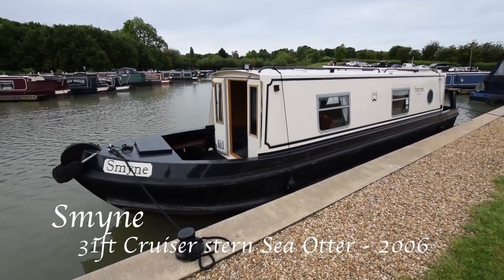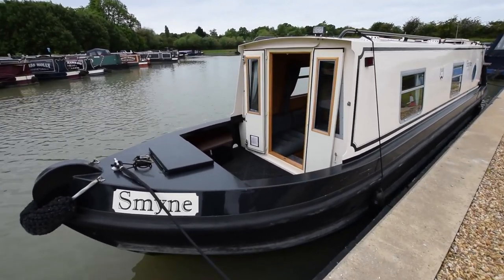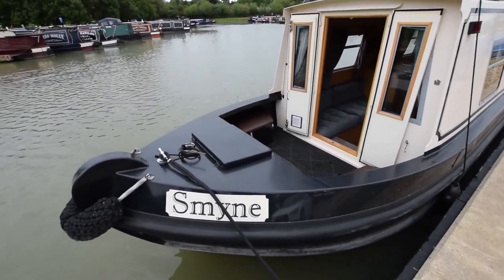This is Smine. She's a lovely 31-foot Sea Otter, cruiser stern, built in 2006.